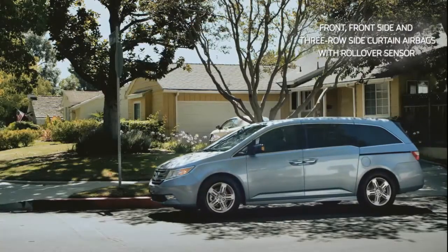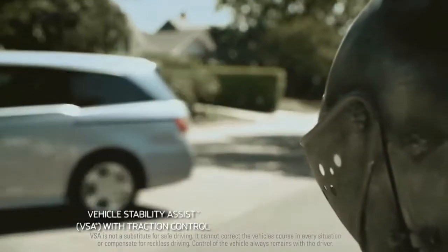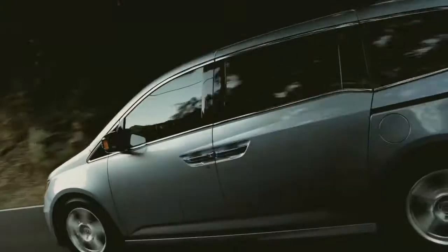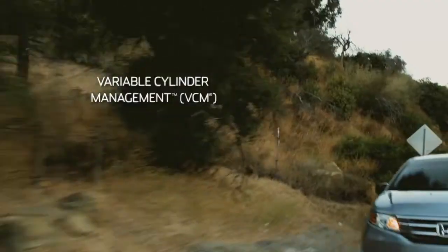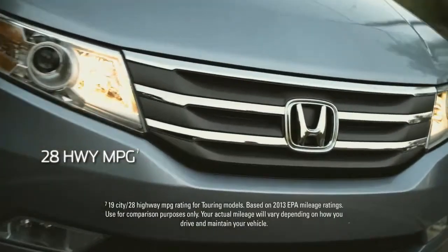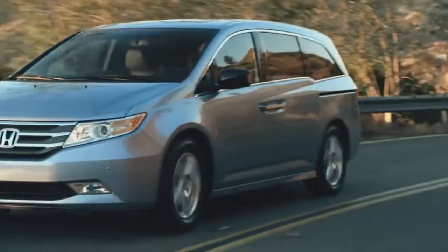The Odyssey embodies the Honda commitment to safety, designed and tested to help faithfully protect you and your loved ones. The exterior design is streamlined and smooth, without sacrificing spaciousness. And under the hood lies an i-VTEC V6 that gets an amazing 28 miles per gallon highway, while putting out a strapping 248 horsepower.